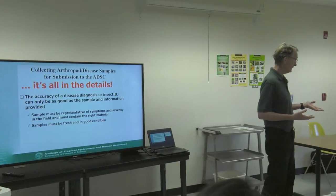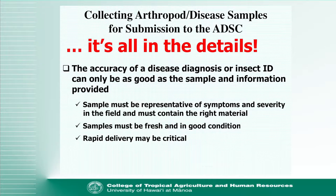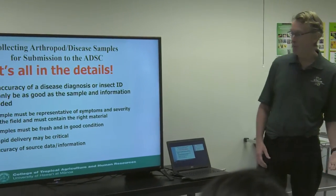Some samples, like nematodes, if you were to collect them and then leave them on your dashboard and drive them in later, that heat is enough to kill everything. The extraction methods we use are live extraction, so they need to be alive. Rapid delivery can also be really important. If you were to see something on Saturday, put it in a plastic bag, and bring it on Monday, it's probably just mush — or if you mailed it somewhere.